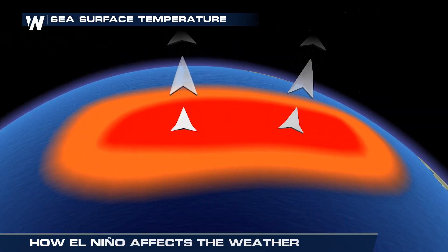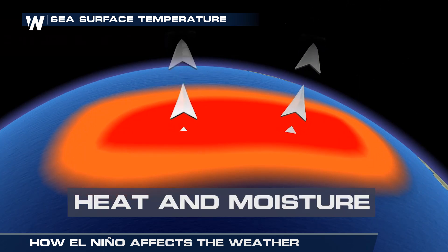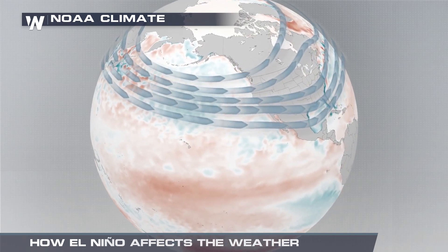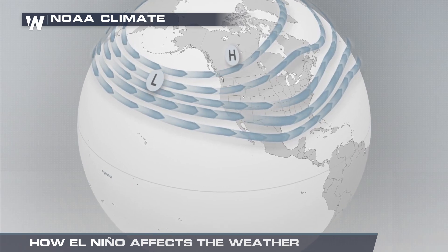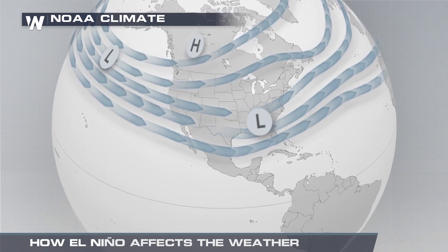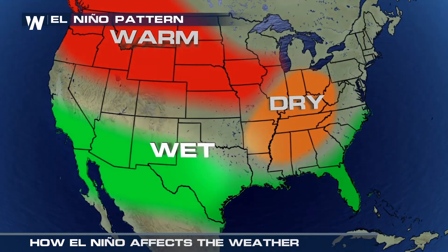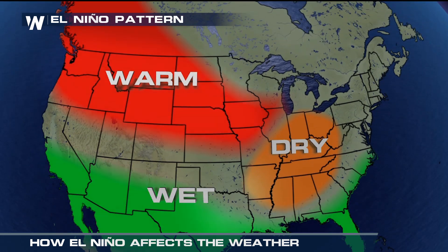As this large pool of warmer-than-average water sits in the eastern Pacific, it adds heat and moisture to the atmosphere above. During winter months, this warm air clashes with cooler air to the north, adding fuel to the jet stream, making it more intense and pulling it further south. In turn, the general track of storm systems shifts south, bringing stormier and wetter weather across the southwest and the Gulf Coast. In contrast, the northwest and midwest are normally drier and warmer.